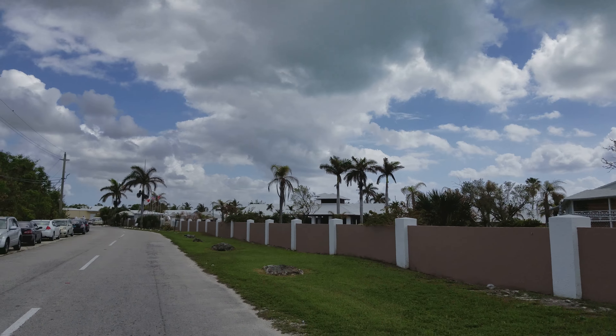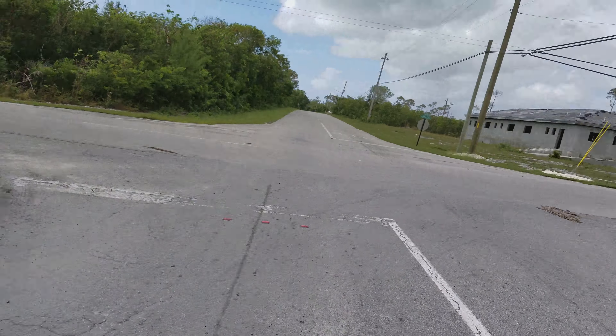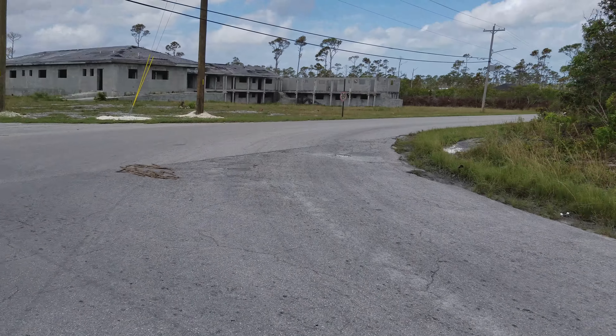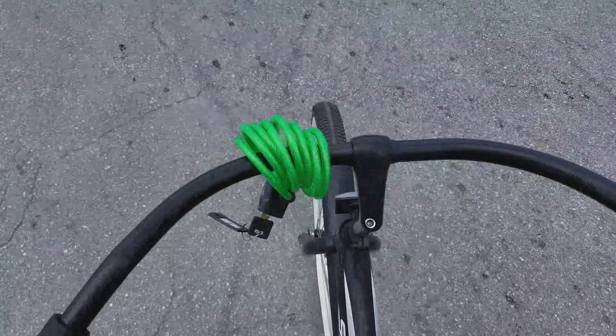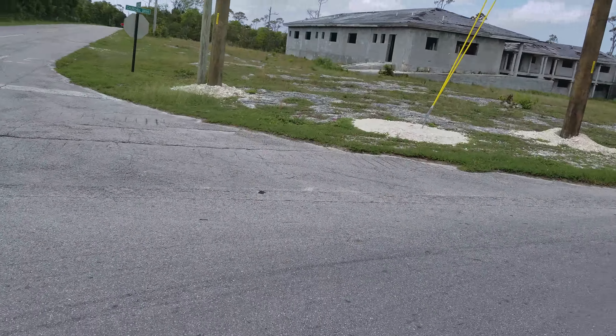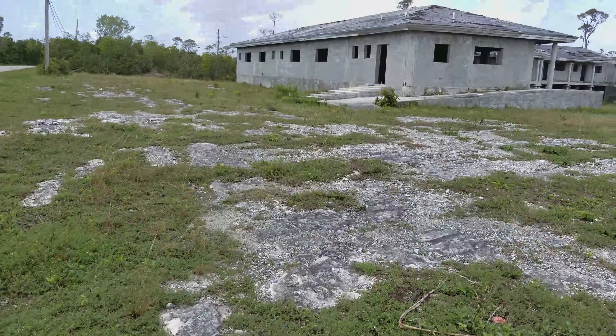So right here is where we're staying — that's our resort — and there's my Leslie. Right across the street is an old abandoned building. We borrowed some bikes from the resort. It's weird having to ride on the other side of the road.